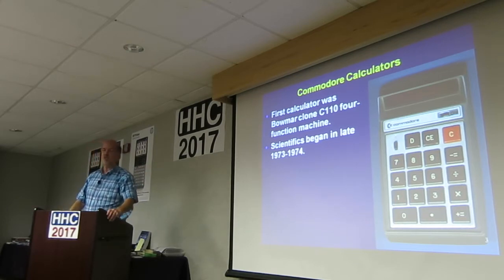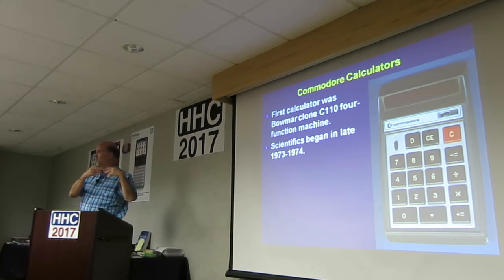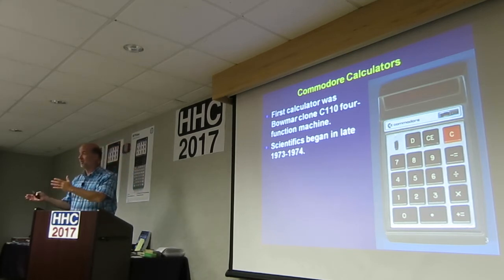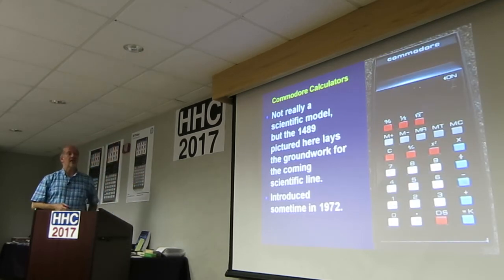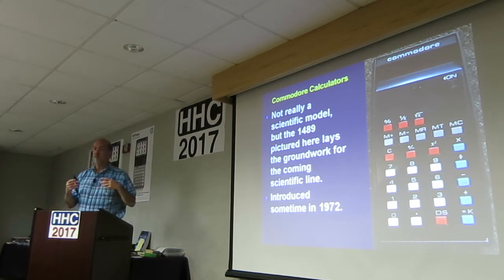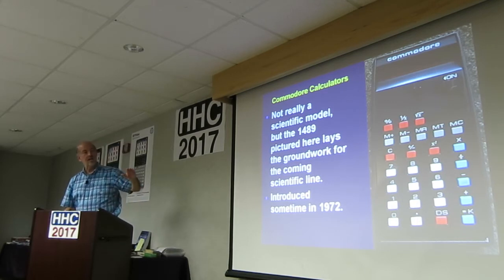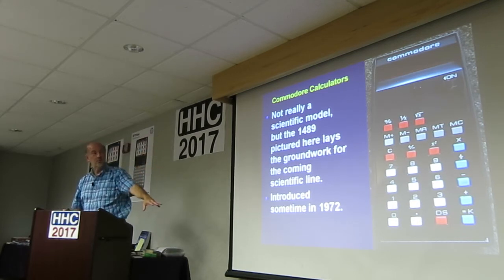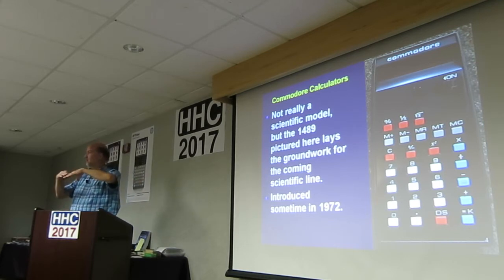Scientifics began in late '73 through '74. What am I going to call a scientific? After a first couple of false starts, it needs to have trigonometry. The first thing I'm going to call out is this one — it's not really scientific, but the 1489 lays the groundwork for many of the ones that will come. This was '72. The groundwork it's laying is kind of the color scheme and the general shape, with a shiny black faceplate.